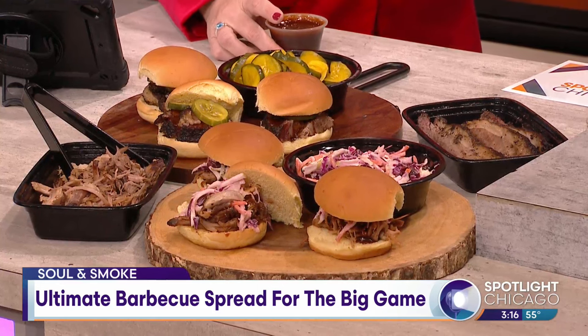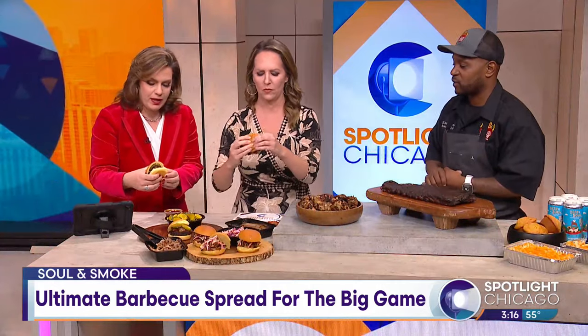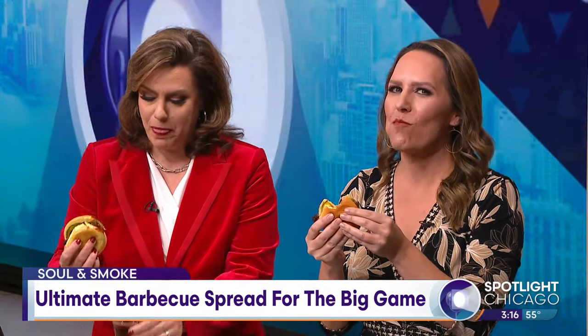Super Bowl is like, give it a try. Which one do you think we should try? So our brisket is one of our most popular dishes, and everyone loves it — from the vegan to the barbecue lover. Everyone loves our house-made pickles.